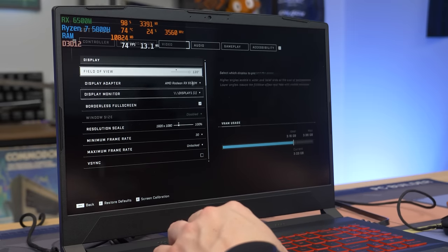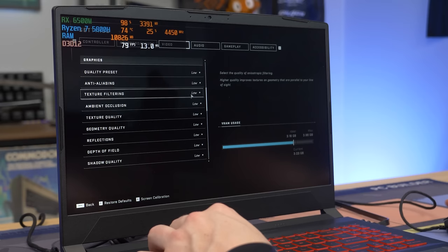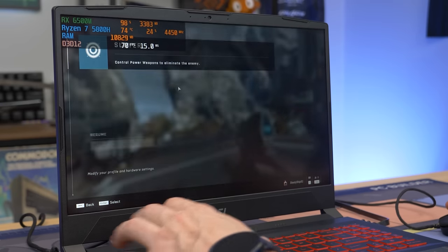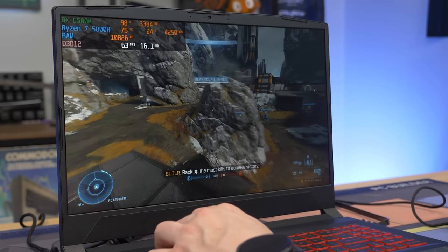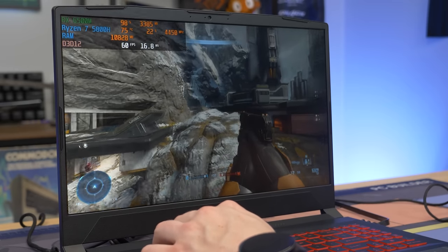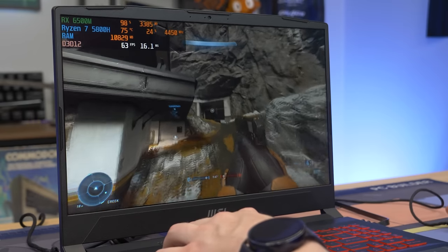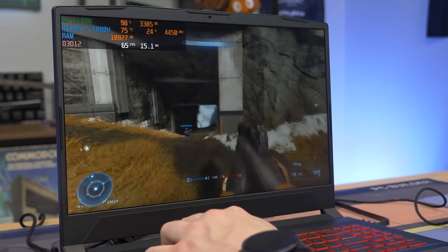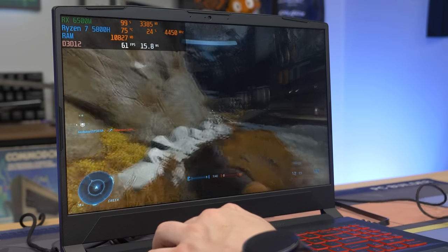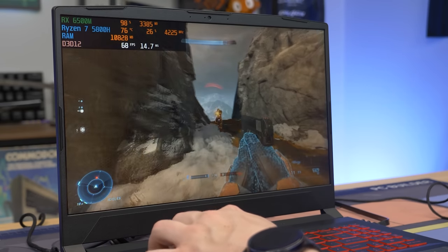We are testing out Halo Infinite to kick this off. We get the FOV all the way up, and as you can see we're pretty much on low settings just to keep that VRAM down because we're almost maxed out — 1920x1080, no downscaling or anything here. This game does only run in windowed full screen. This is one of the more demanding games you'd probably play on a laptop like this, and you're getting at least 60 FPS, no problem.